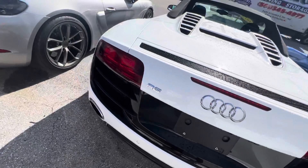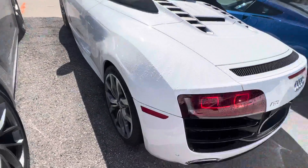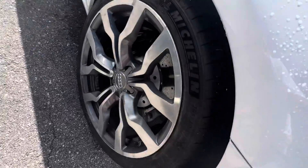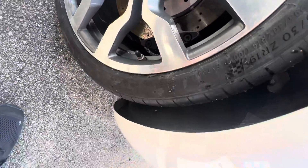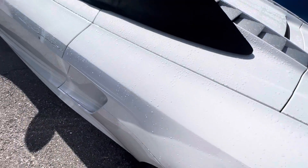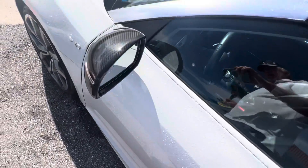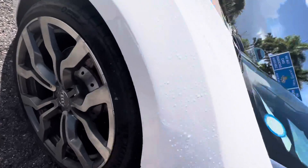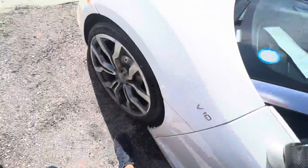No damage on the back. By the way, the car has not been detailed yet — we just received the vehicle yesterday, and then we had a little bit of a rainstorm throughout the day. Now we finally got sunshine back. So anything you see on these wheels — all that is is dirt, it's not damage.